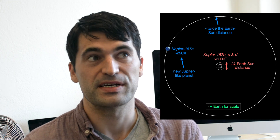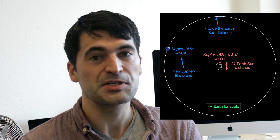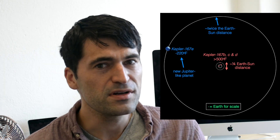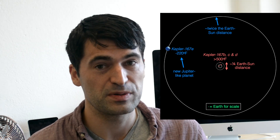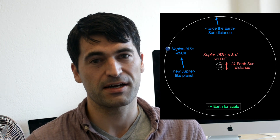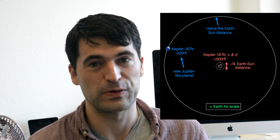Its star is a little bit cooler than the Sun because it's an orange dwarf, not a yellow dwarf, and that means its temperature ends up being about 130 Kelvin — only 20 Kelvin warmer than Jupiter itself in our solar system. For those of you on the Fahrenheit scale, that's about minus 220 degrees Fahrenheit.